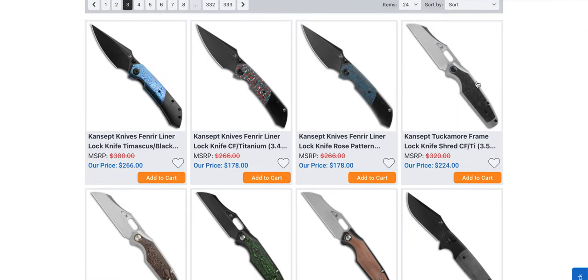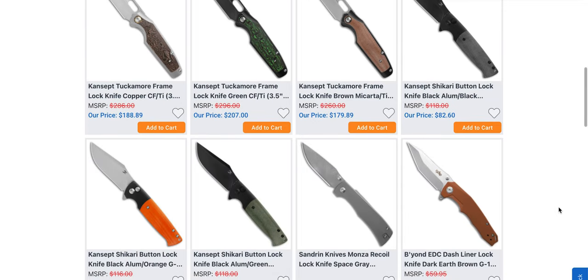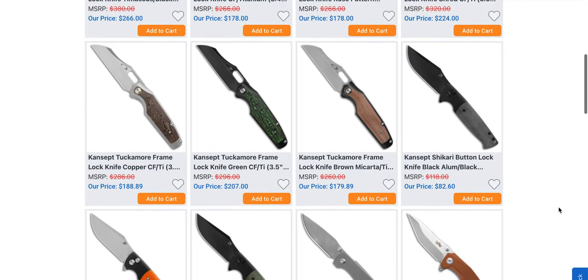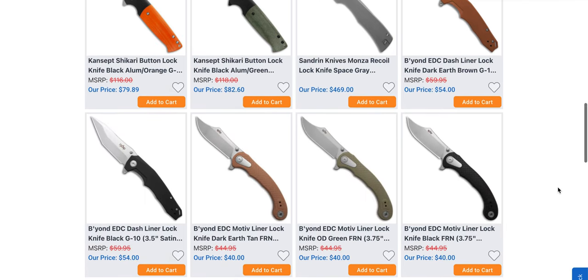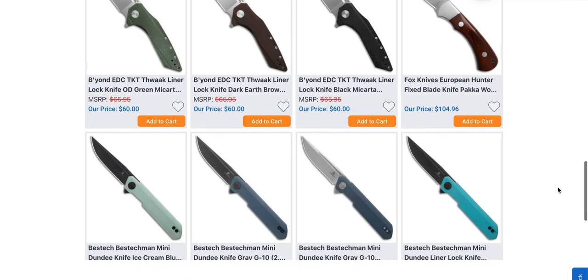I do have both of these models coming from Concept — the Tuckamore and the Fenrir liner lock. Those will both be on the way here. The Jakari is making a comeback — the Jakari button lock. That's interesting, and it's a budget option. I got a message from Concept; they didn't offer me that one.